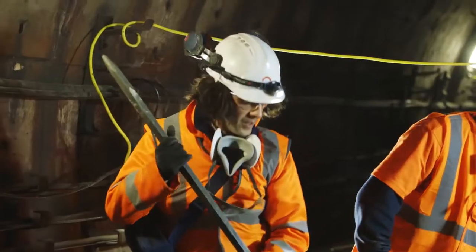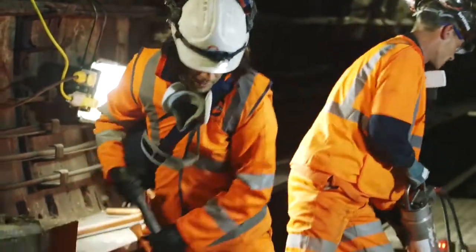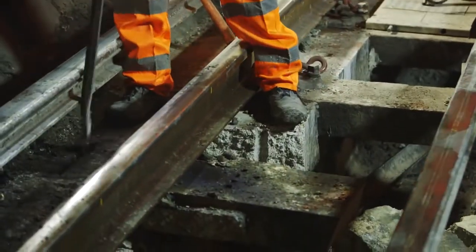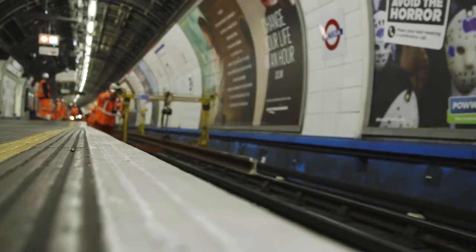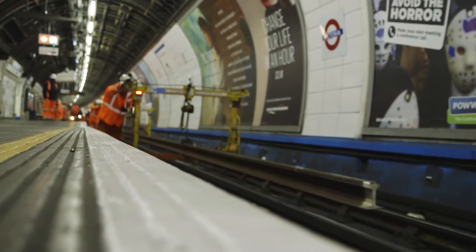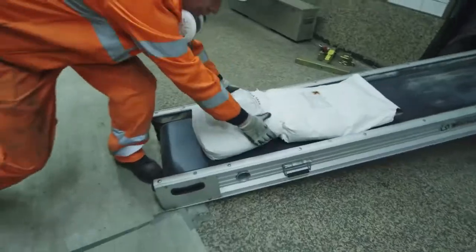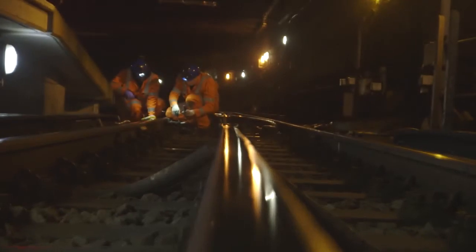It's a massive improvement in production, and there's no dust, no noise, no hand-arm vibration. So it's taken what was a hazardous activity and turned it into something very safe. This is just one example of how London Underground is leading the way in the use of new technologies to provide faster, more reliable and more comfortable journeys. Only through innovation can we meet the challenge of delivering our massive capital investment programme on the world's oldest metro.